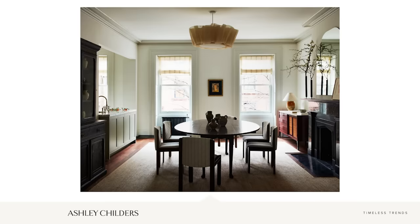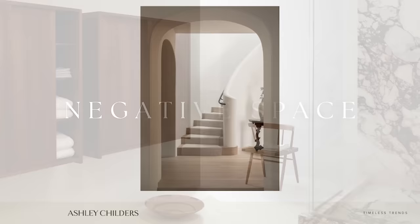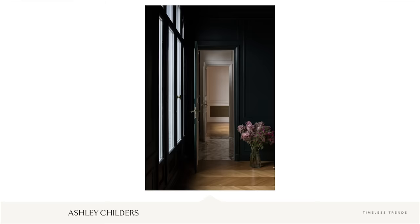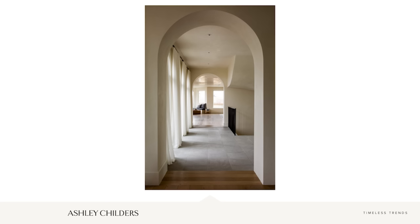Timeless trend number two is negative space. Negative space in a room is a part of a room or a wall that is left unadorned. This intentional open space gives the eye a time to rest and puts the focus on an adjacent piece of furniture or artwork. Intentionally leaving negative space can elevate the way you perceive a room and is a thoughtful process that, if done correctly, can bring an artistic value to a room like nothing else.